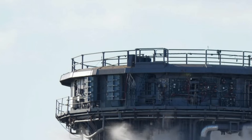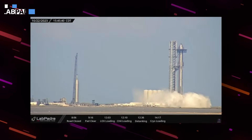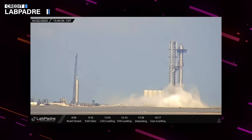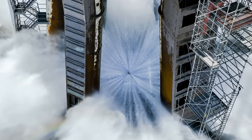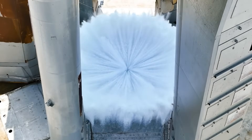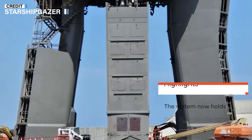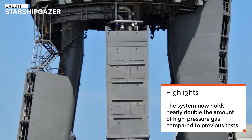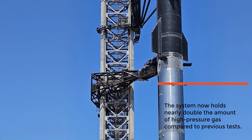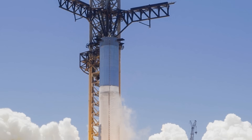In addition to testing Ship 25 and Booster 9, SpaceX successfully activated and tested the water deluge system. This system is responsible for ejecting a massive amount of water in less than 60 seconds. The increased duration of this water ejection is due to the addition of more water storage and high-pressure gas capacity. The system now holds nearly double the amount of high-pressure gas compared to previous tests. This water is used to cool the launch pad and divert the force of the rocket's engines away from concrete and steel structures.